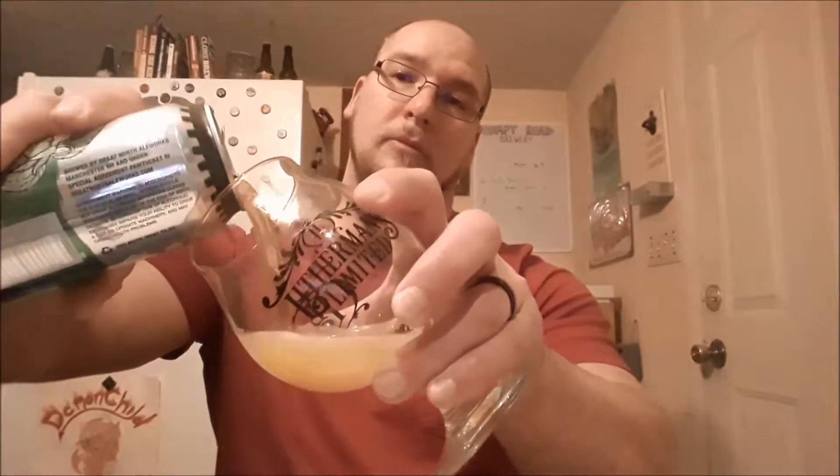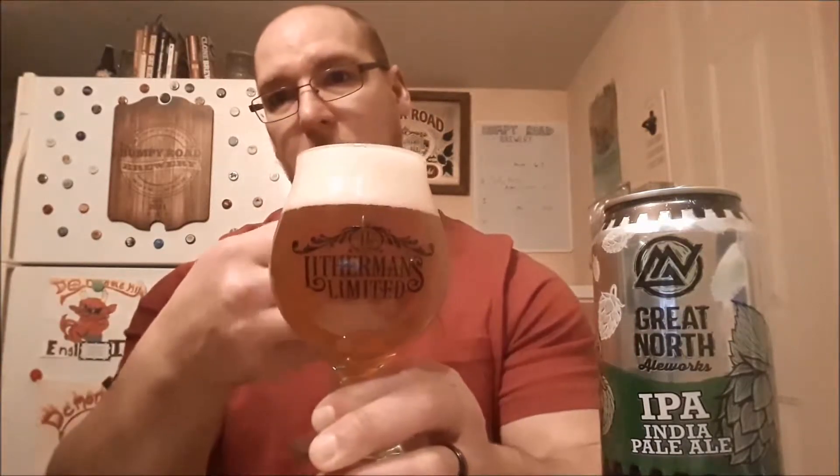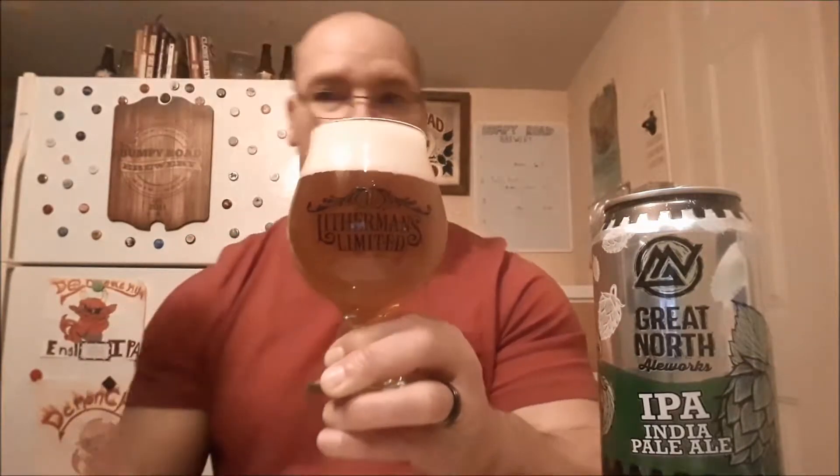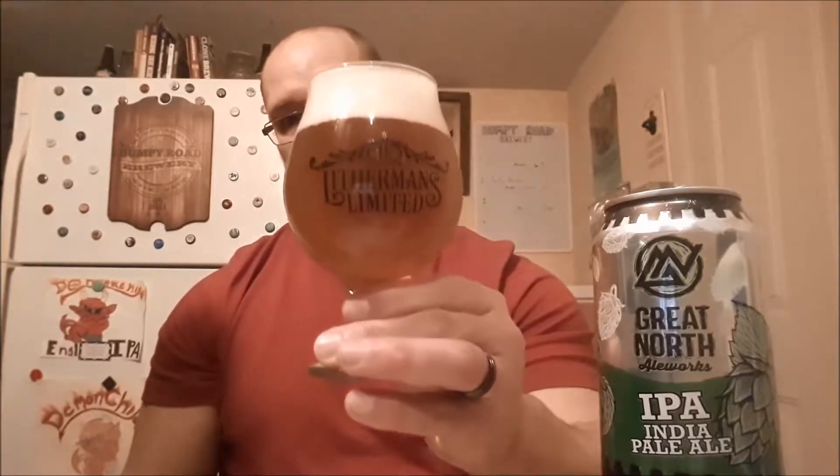Let's go ahead and crack into this one. With this pour, the coloration on the head is kind of a yellow, with fairly tight bubbles. There's a little bit of a haze to it, but you can see shadows and objects through the body. The coloration on the body itself is a deep gold to amber.